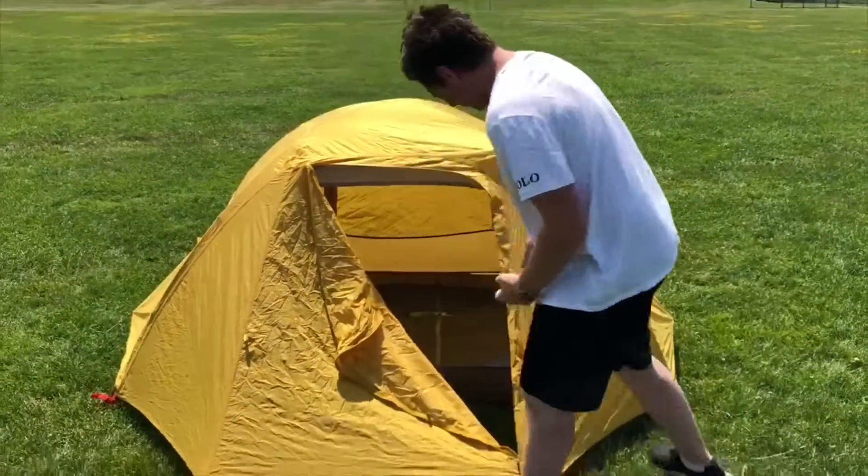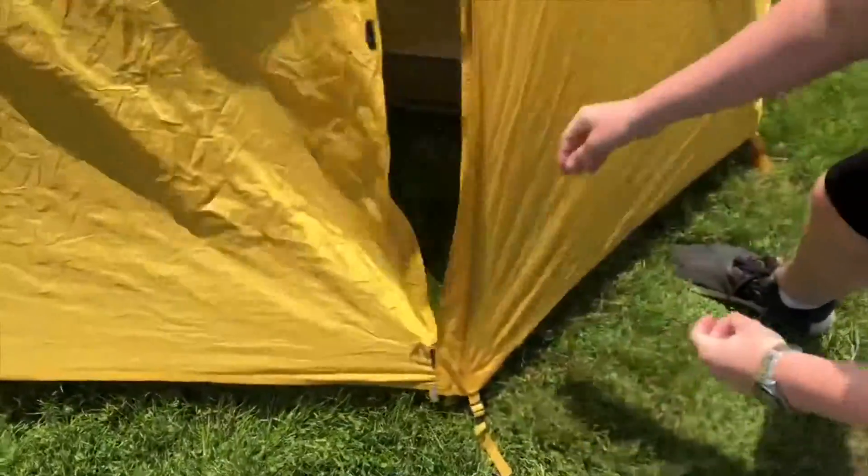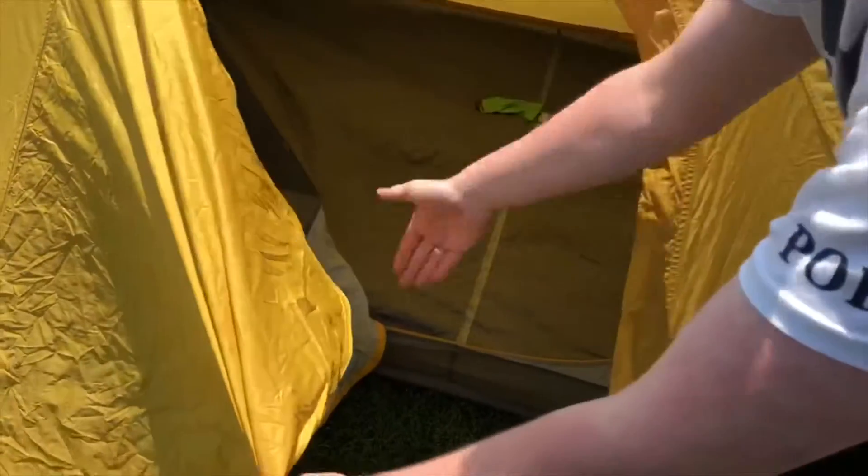Once your tent is set up, make sure that it's tight to the ground so you don't get any rain in the tent. You can store your bag in the vestibule.